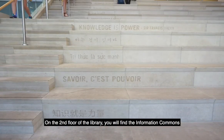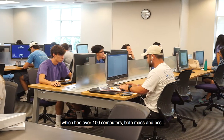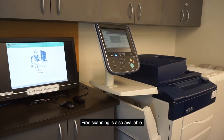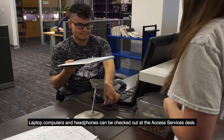On the second floor of the library, you will find the Information Commons, which has over 100 computers, both Macs and PCs. At the computer lab, you can print in black and white or color from one of the nearby printing stations. Free scanning is also available. Laptop computers and headphones can be checked out at the Access Services desk.